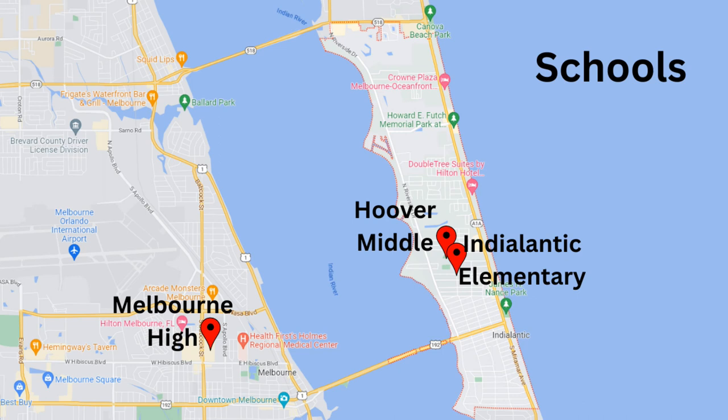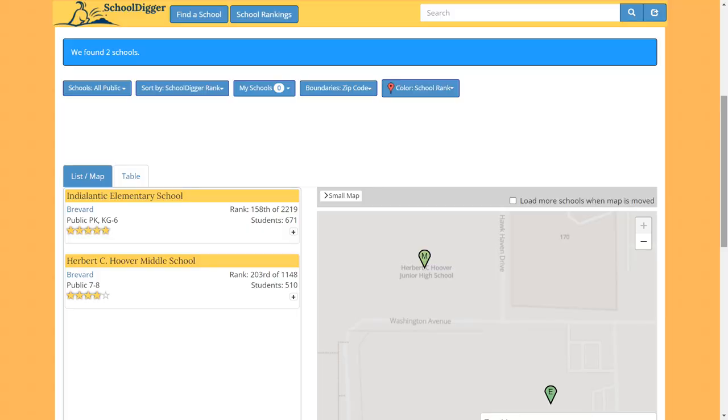If schools are important to you, here are the schools for the 32903. Elementary is Indy Atlantic Elementary, middle school is Hoover Middle School, and the high school is Melbourne High. Since schools are always changing, I recommend going to sites like School Digger to verify the schools associated with the addresses you're interested in.